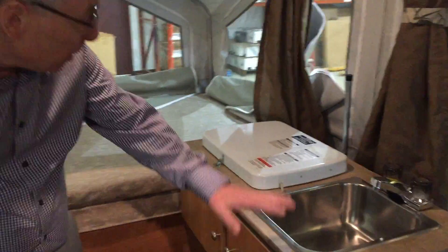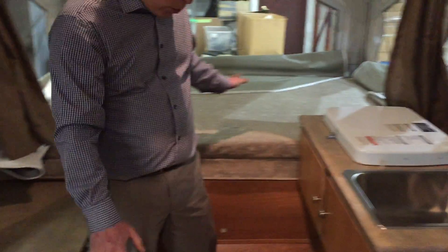There's more counter space and storage here, plus your galley with your stove and your sink, and another queen bed. Underneath here you've got a refrigerator — and that's not an icebox, it's a real refrigerator. It'll work off propane or 110 volt.